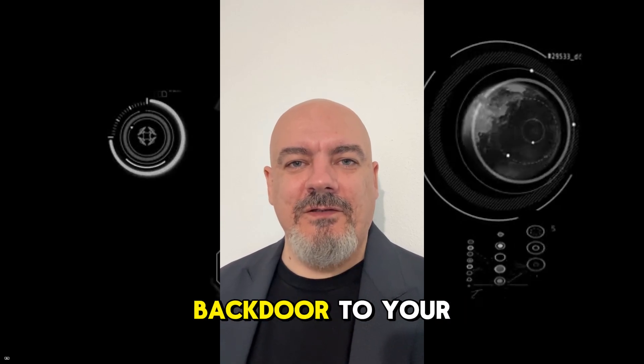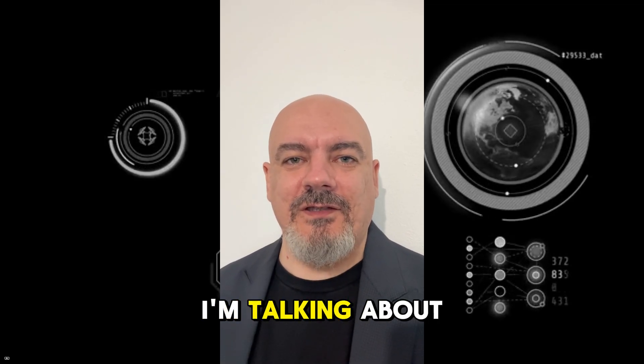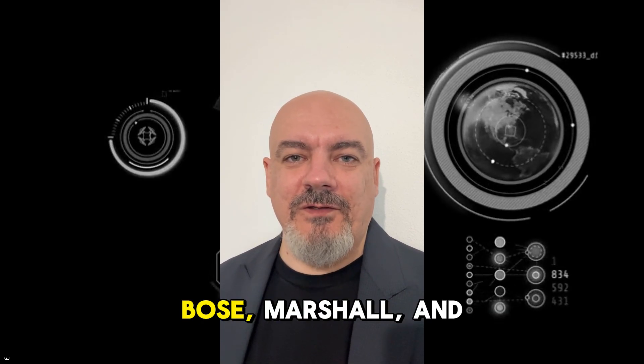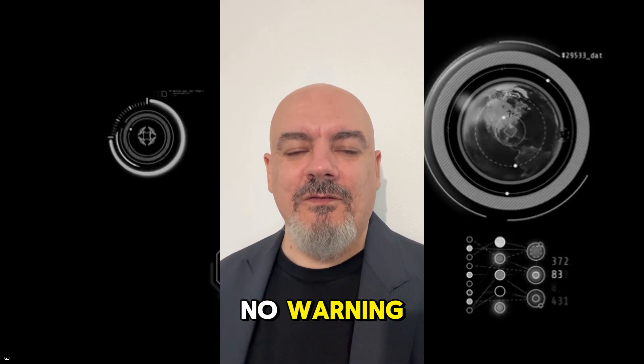Your headphones just became a backdoor to your phone, and I'm not talking about some theoretical attack that requires physical access. I'm talking about a vulnerability that affects 70 million devices from Sony, Bose, Marshall, and JBL that can be exploited from 10 meters away. No pairing, no pop-up, no warning.